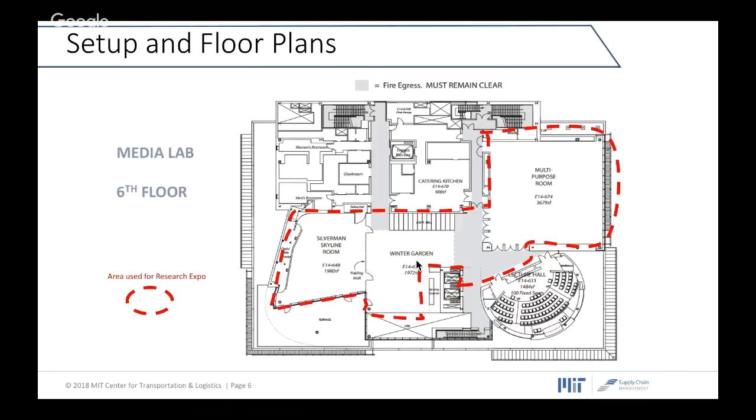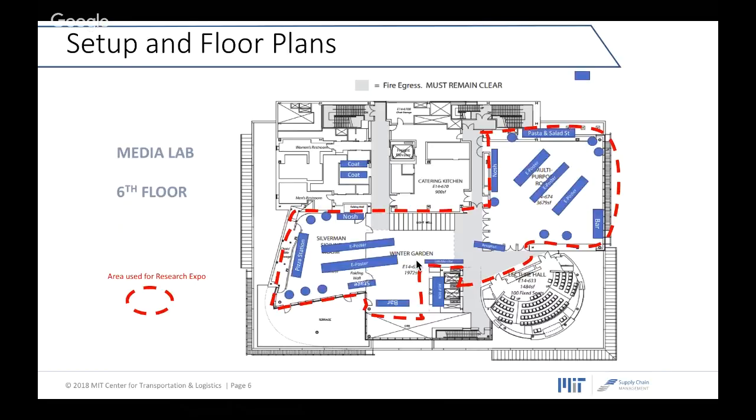As for the floor plan, the event will be on the sixth floor and we'll use rooms named the Skyline Room, Winter Garden, and a multipurpose room. The area is dotted with a red line as you can see. Within that red line area on Research Expo day, there will be buffet tables serving food, beverages, and refreshments, and in the middle you can see the e-poster area where you will present your work.